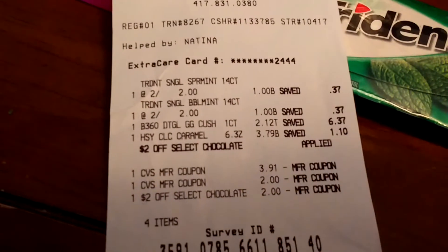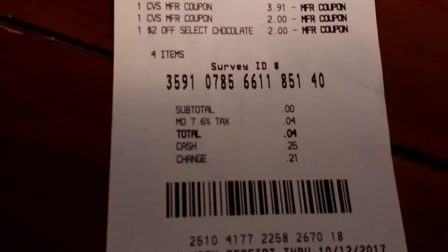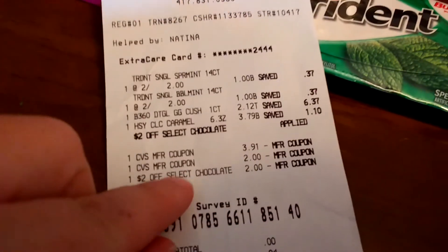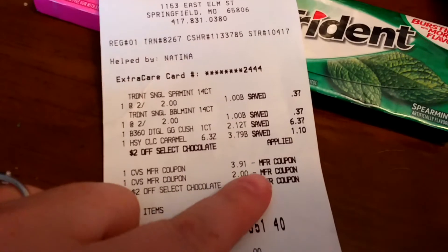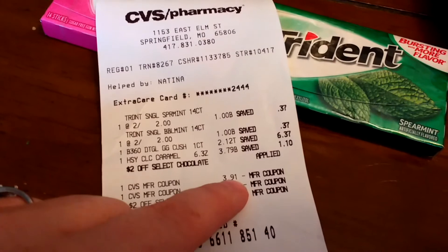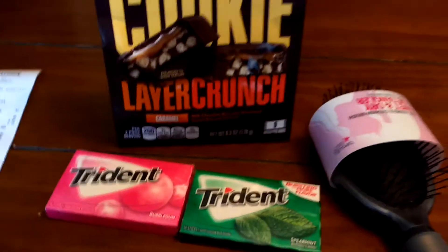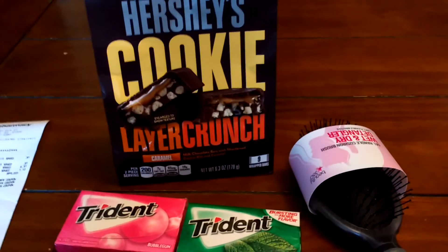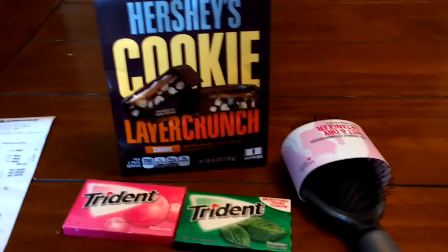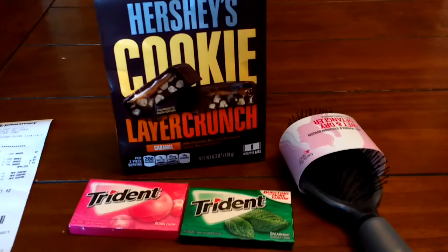This is what my receipt looks like. I still had to pay $0.04 even though I used an Extra Care Buck and a $4 Extra Care Buck — it only took off $3.91. I got no Extra Bucks back today. This is my very first CVS trip with no Extra Bucks back — my first kind of bust trip at CVS.